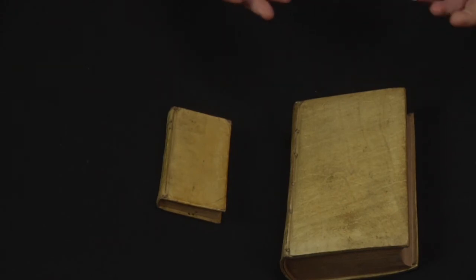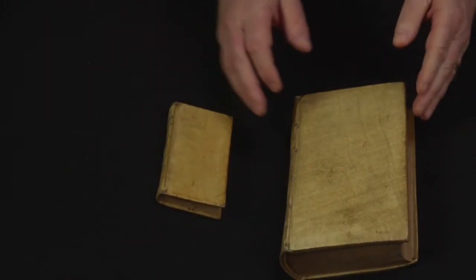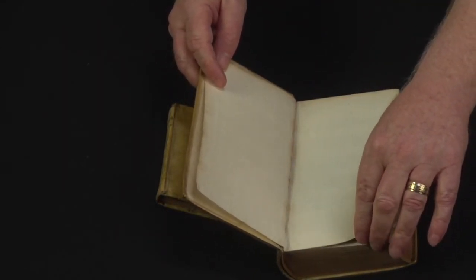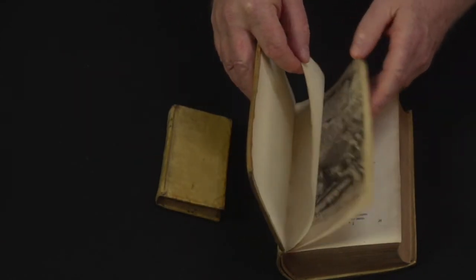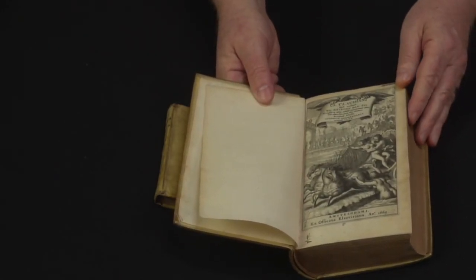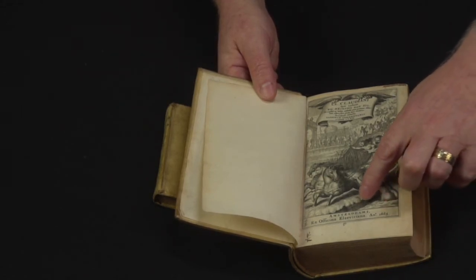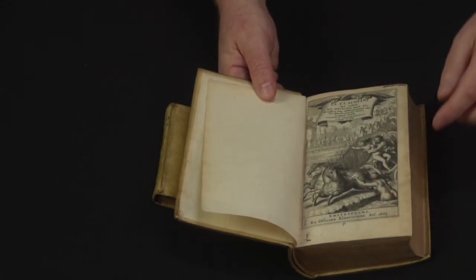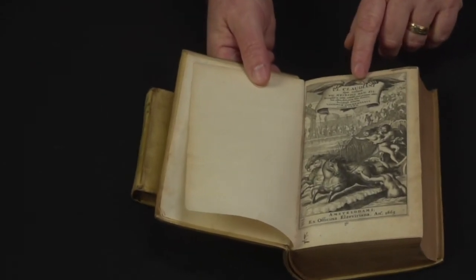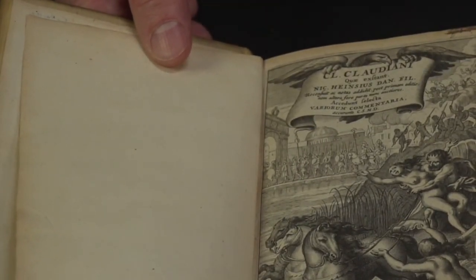When you open the larger book, something I would not have expected — the first thing you see is not a printed title page, but actually an engraved title page. So it's printed not from letterpress or from movable type, but printed from engraving. You see here that it was printed in Amsterdam by the Elsevier family, and up here you see the author's name, Claudian, and these are all of his works that they knew of at that time.